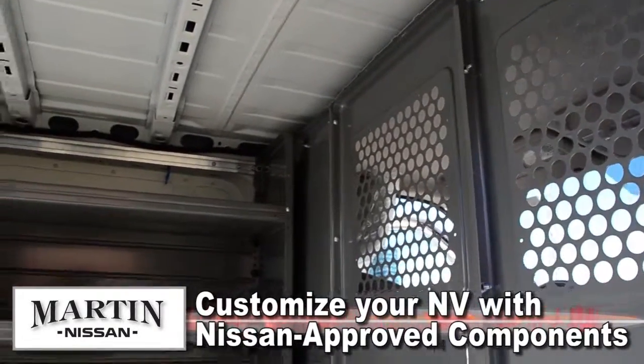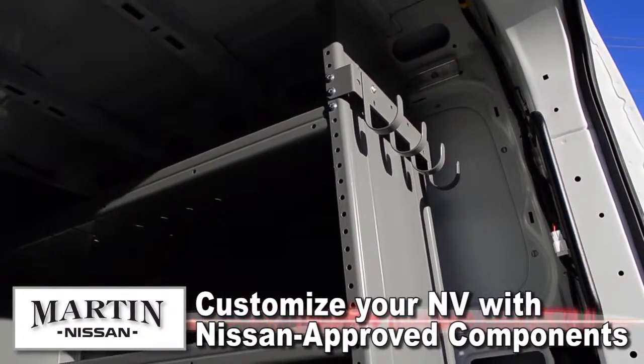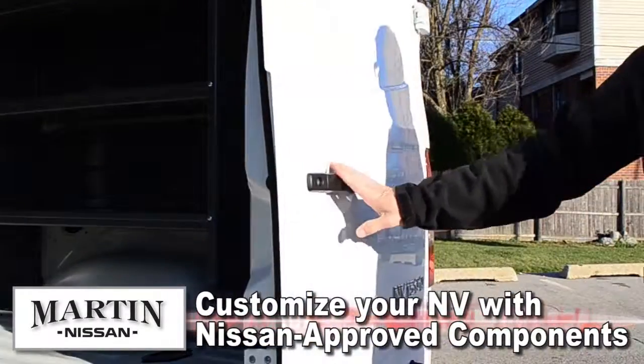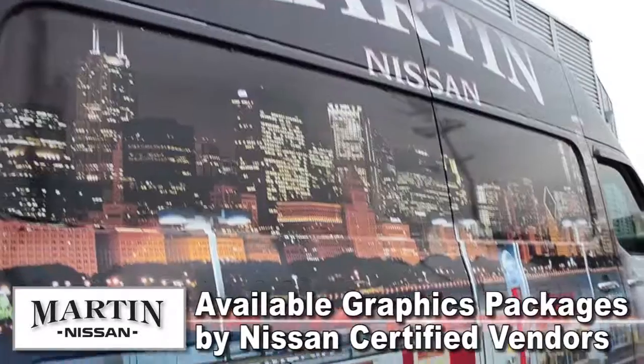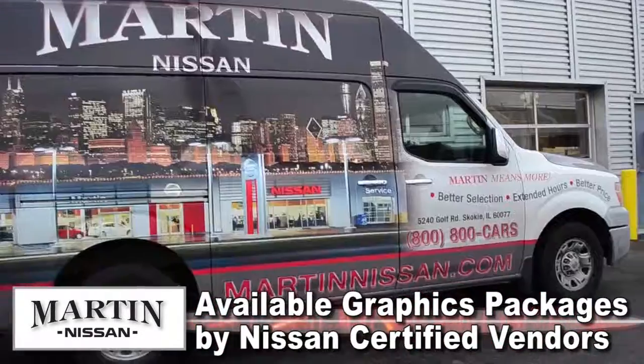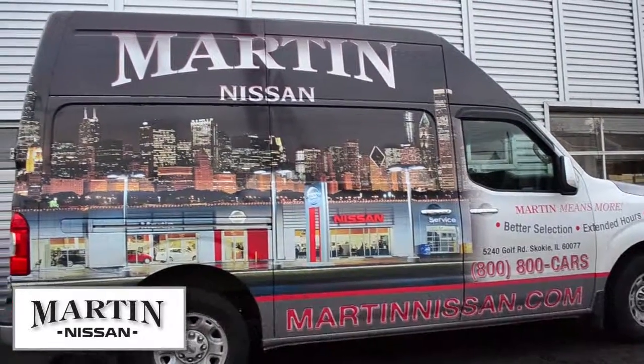Designed to be upfit, lots of options with Nissan approved components from manufacturer approved suppliers are available for you to customize your NV to your professional specs. Available graphics packages with design assistance through Nissan certified vendors make your NV a moving billboard to advertise your business.